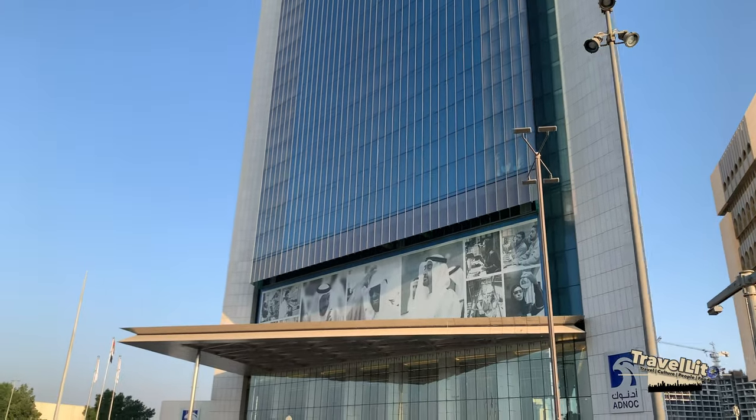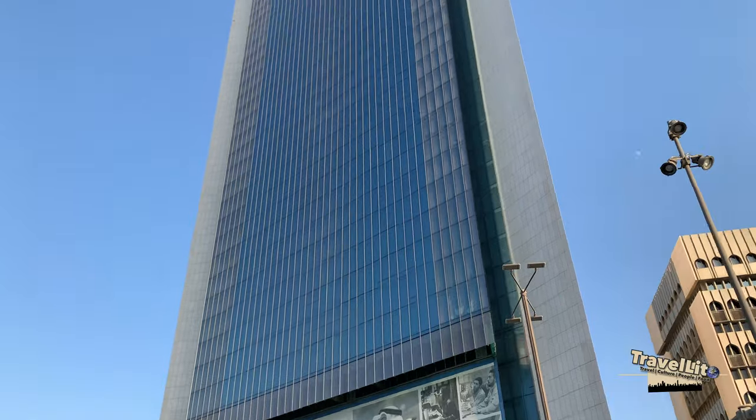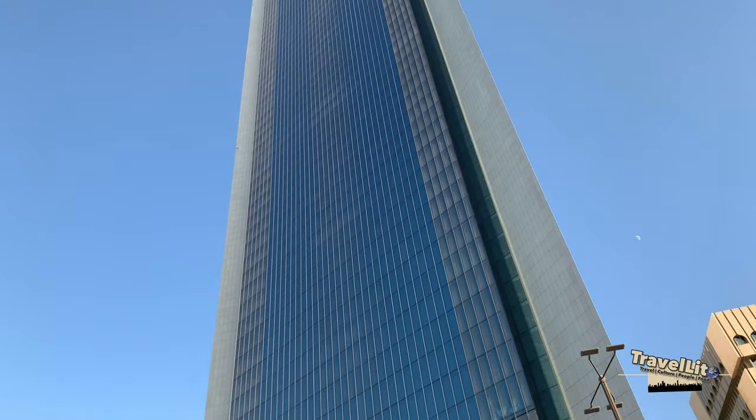This is a huge building from ADNOC Company. It is an oil company here in Abu Dhabi.